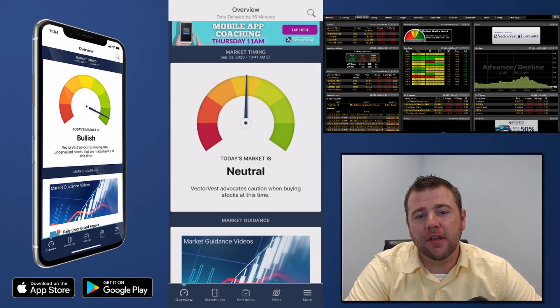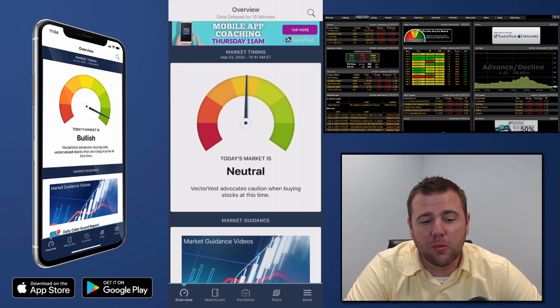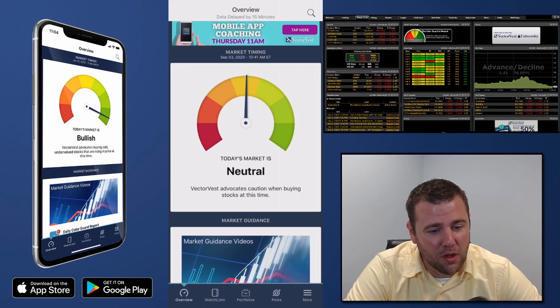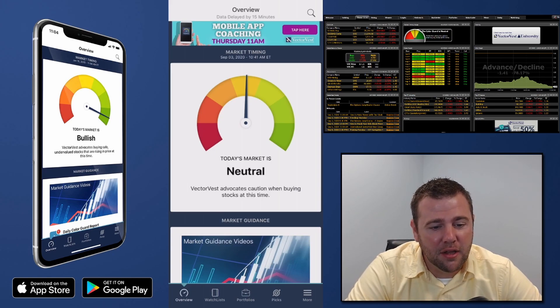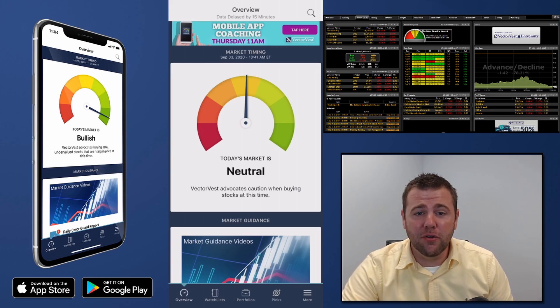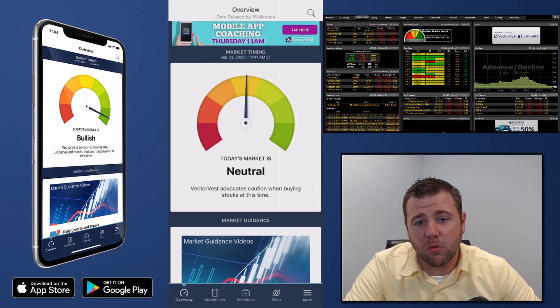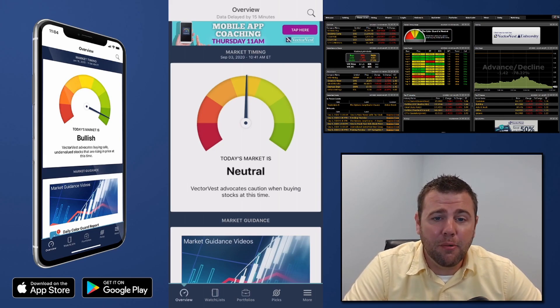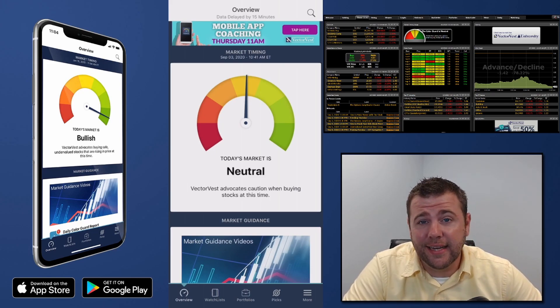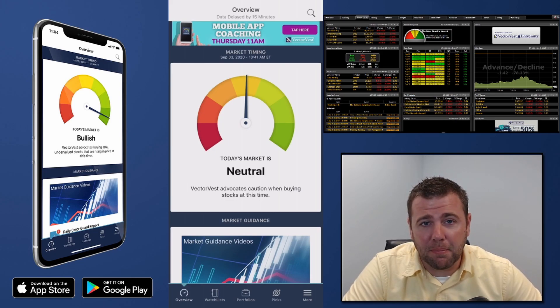Good morning everybody, welcome to another session here on Facebook Live. My name is Patrick France, senior instructor here at VectorVest. Every single Thursday we go live here on Facebook where we talk specifically on the mobile app. Today we're going to be talking about how to reduce your risk utilizing ETFs, but we cover many different topics all across the board for improving your investing and trading.